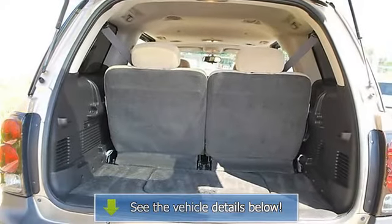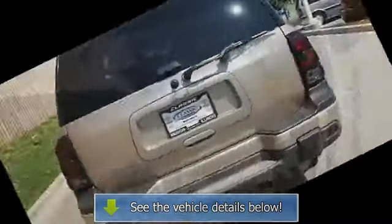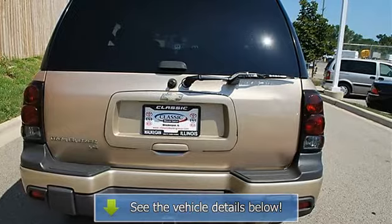Driver vanity mirror, passenger vanity mirror, front reading lamps, rear reading lamps, driver airbag, passenger airbag, passenger airbag on-off switch.